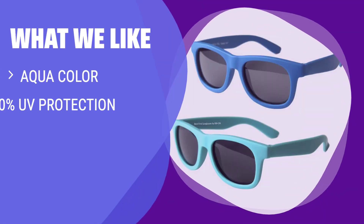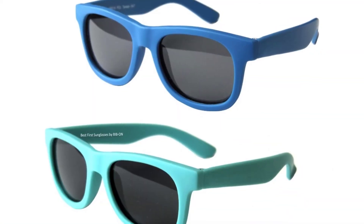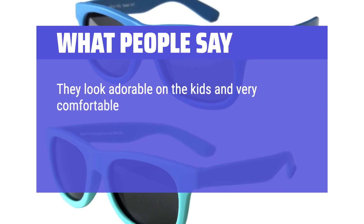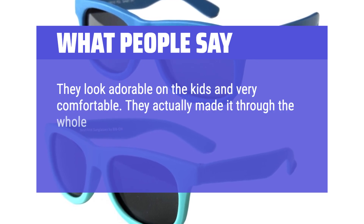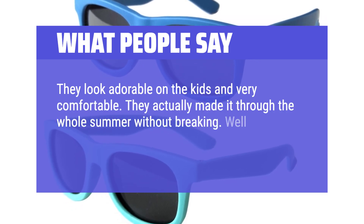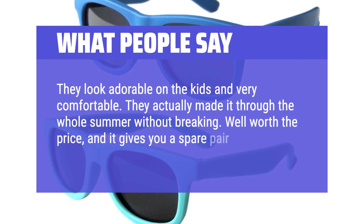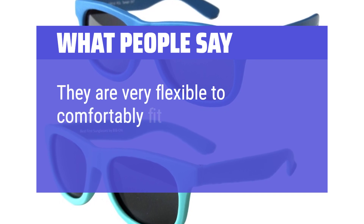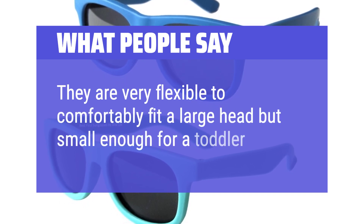What we like: If you have a Cali Baby who needs protection from harmful rays, you should consider this. What people say: They fit my two-year-old well — they look adorable on the kids and are very comfortable. They actually made it through the whole summer without breaking. Well worth the price, and it gives you a spare pair as well. They are very flexible to comfortably fit a large head but small enough for a toddler face.